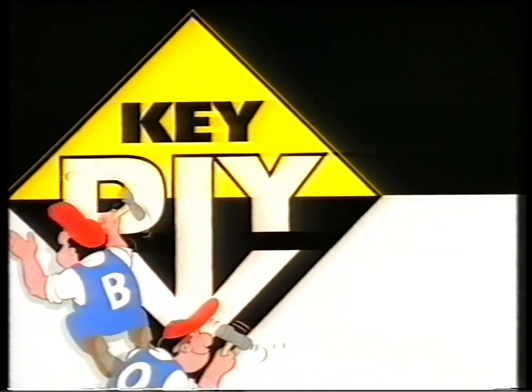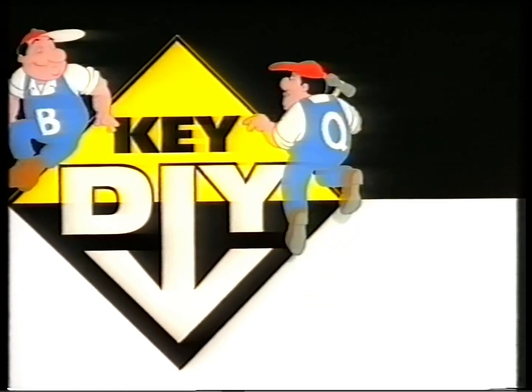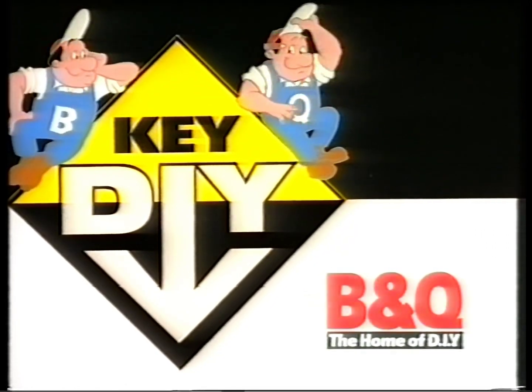Look for the new yellow stickers. Key DIY at B&Q. Prices nailed down to stay down.